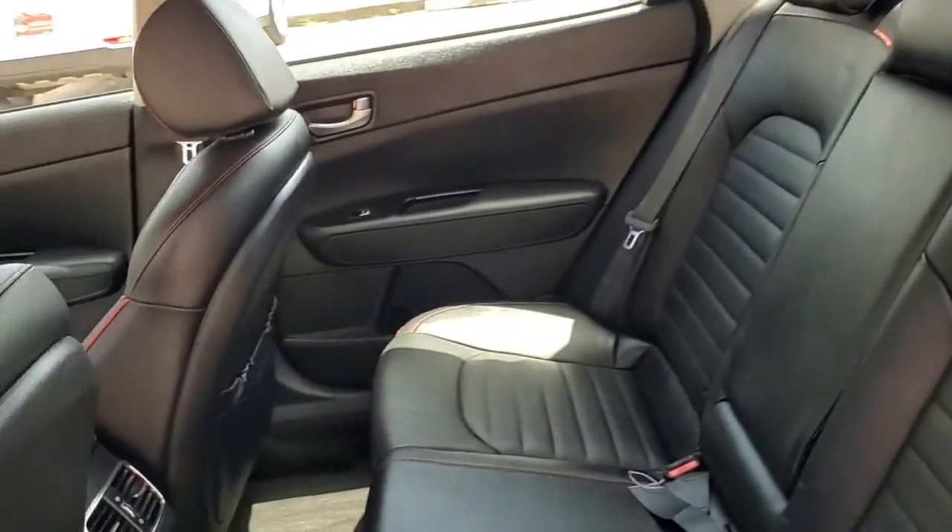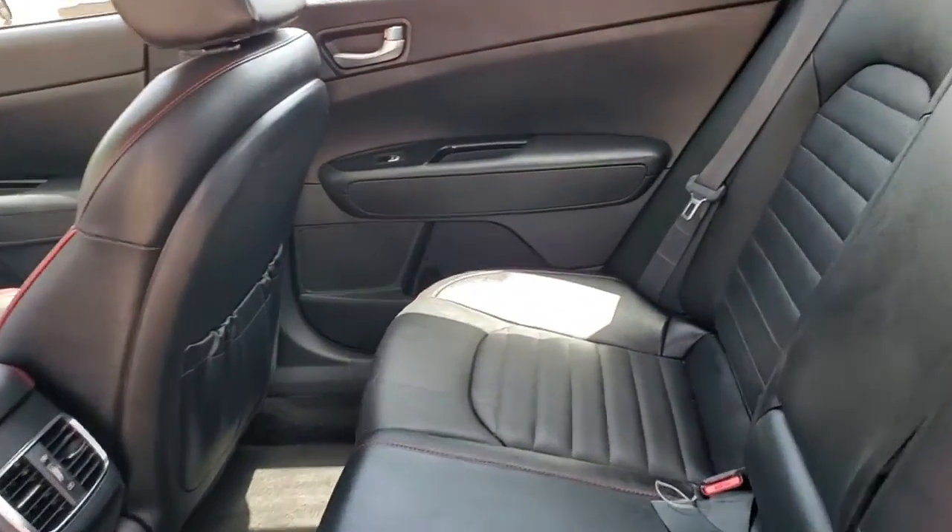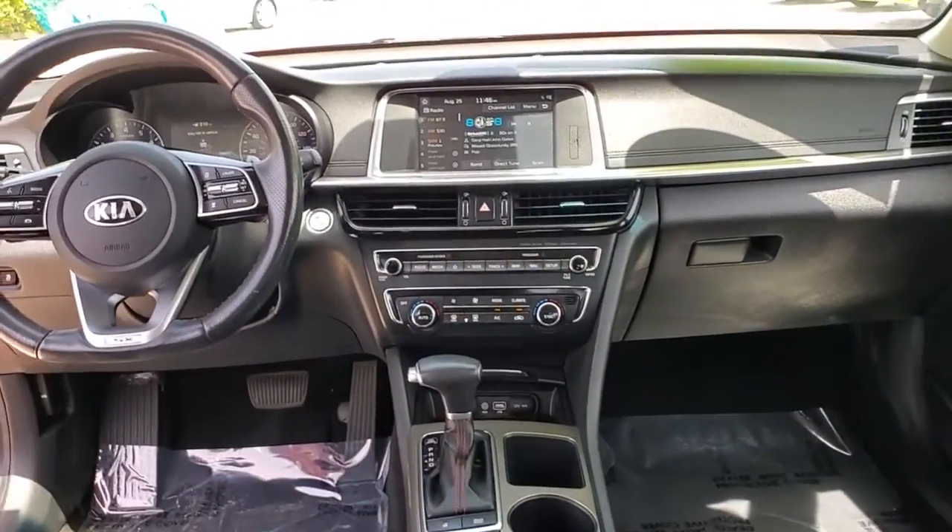Be at ease and enjoy life's journey in this spacious, comfortable Optima. Come in for a fun and easy test drive — our team will make it the best part of your day.